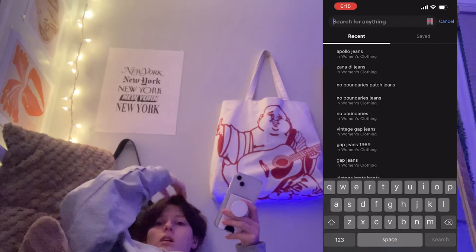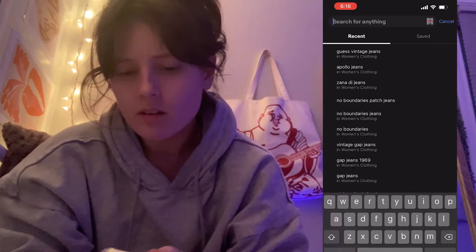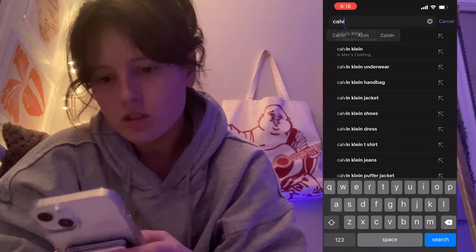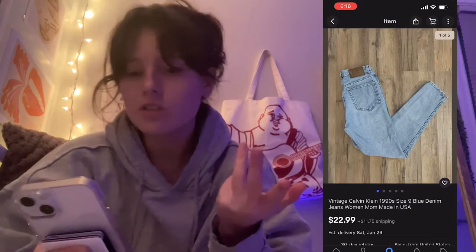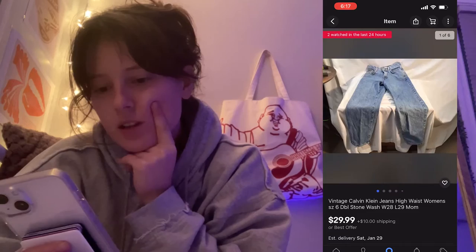I love Guess denim — look at how old this is, you can tell it's quality. And these are nice — look at that tag; I really like tags. Another great brand: last but not least, Calvin Klein. Searching 'vintage Calvin Klein jeans' — okay, these are good! Look at that tag. I also have a couple pairs of Calvin Klein shorts; maybe I should have included shorts in this video. These carpenter ones are a great option too.